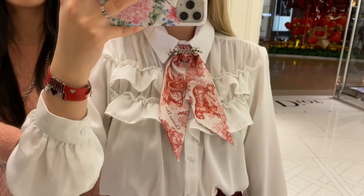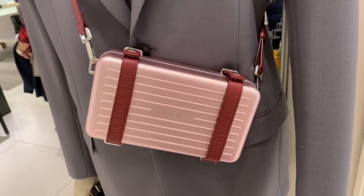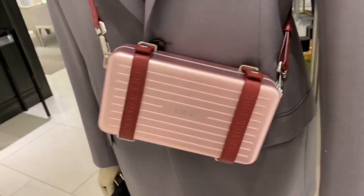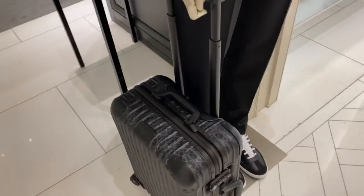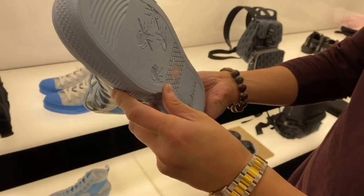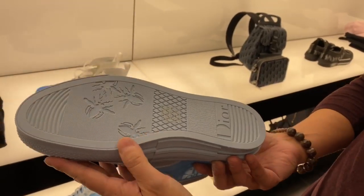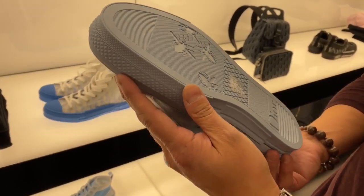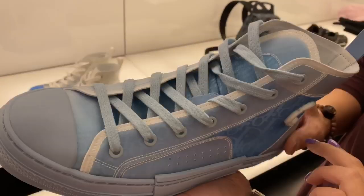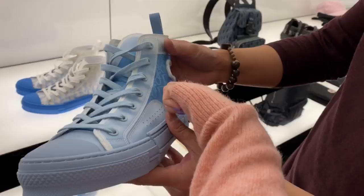This is the new Dior x Rimowa collection or collaboration — super pretty. Look at the carry-on, I love it — it's Oblique too! And this is the new men's sneakers — a little men's item for you guys since I show a lot of women's stuff. I love how there are bees on the bottom of the shoes. One side has a C and the other shoe has a D for CD — Christian Dior. We got some stuff at Dior and I will show you guys a haul.